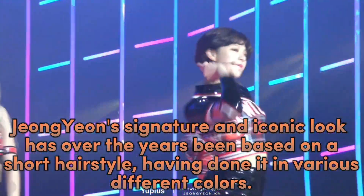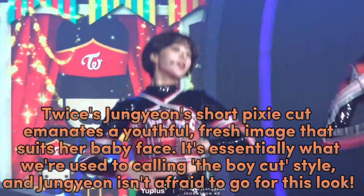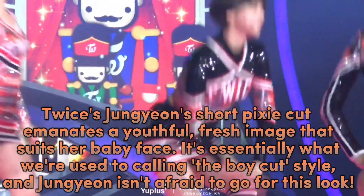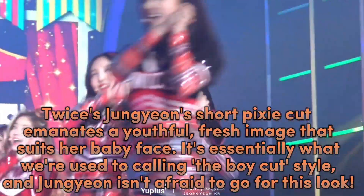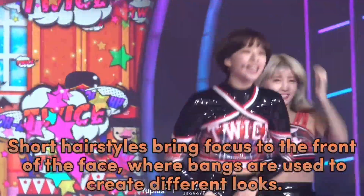Jeongyeon has done her signature short hairstyle in various different colors. TWICE's Jeongyeon's short pixie cut emanates a youthful, fresh image that suits her baby face. It's essentially what we're used to calling the boy-cut style, and Jeongyeon isn't afraid to go for this look.